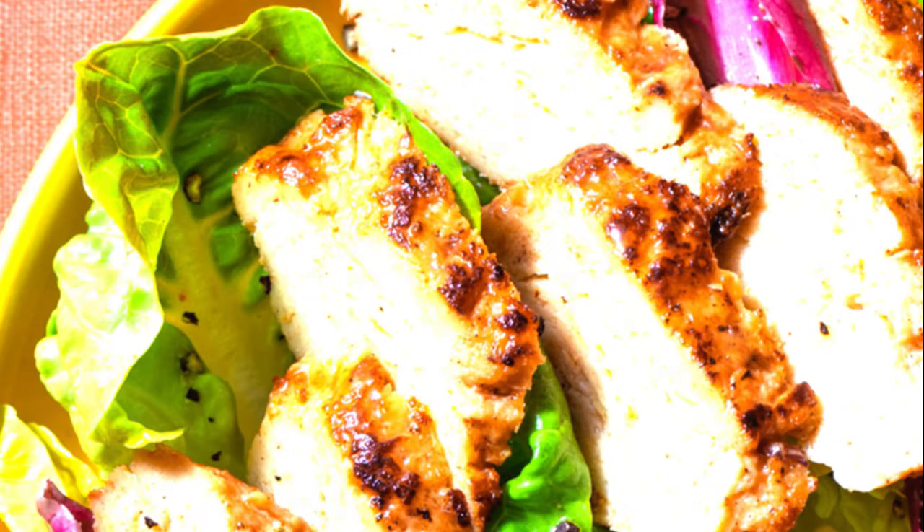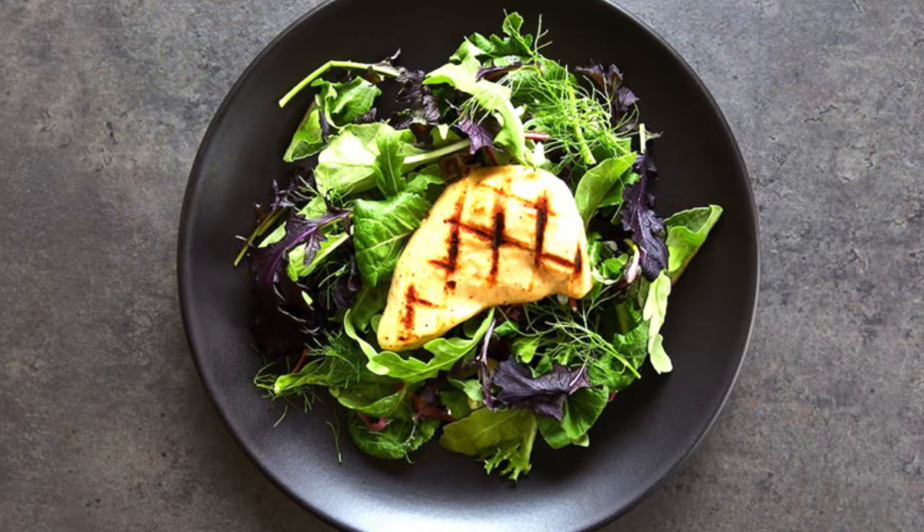Good Meat got a similar letter in March. Then, in June, both companies got USDA approval for their labels. That doesn't mean the floodgates are necessarily opened for all types of cultivated meat. We would need to go through another regulatory process for beef, pork, or any other kind of animal protein, Noyes said, noting that Good Meat is in the early stages of developing cultivated beef.